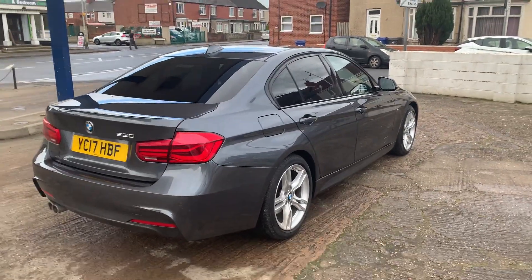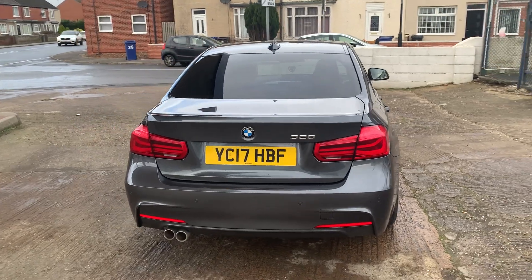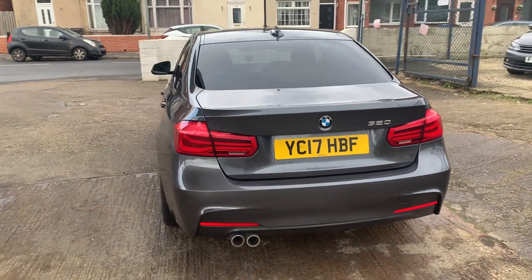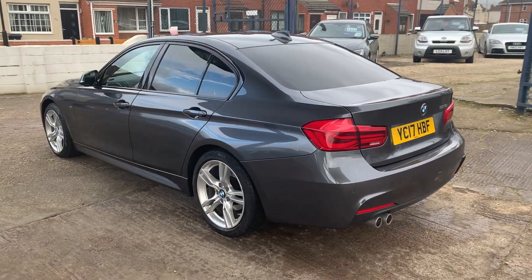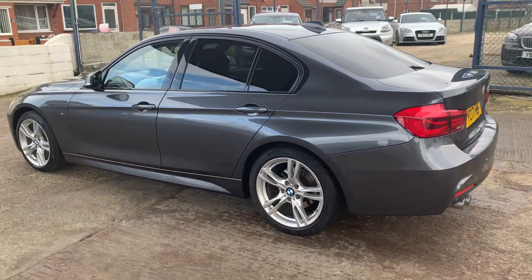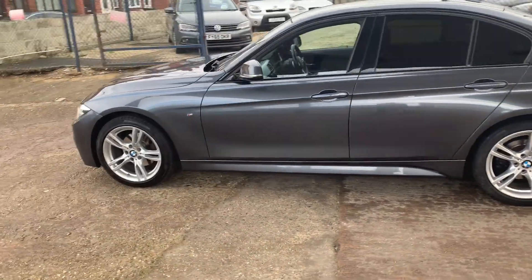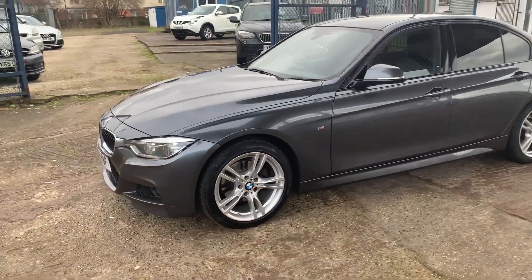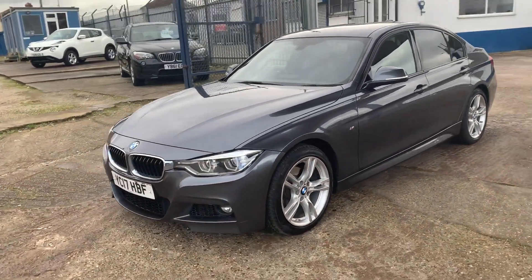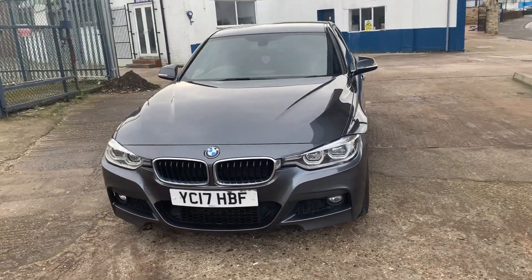So this one is a BMW 320d M Sport. It's 2017 as you can see. This car has just turned 100,000 miles. Hopefully you can see from these pictures it's in excellent condition, really well looked after and very well maintained. We've got BMW history with the car plus a service by ourselves at the current mileage.